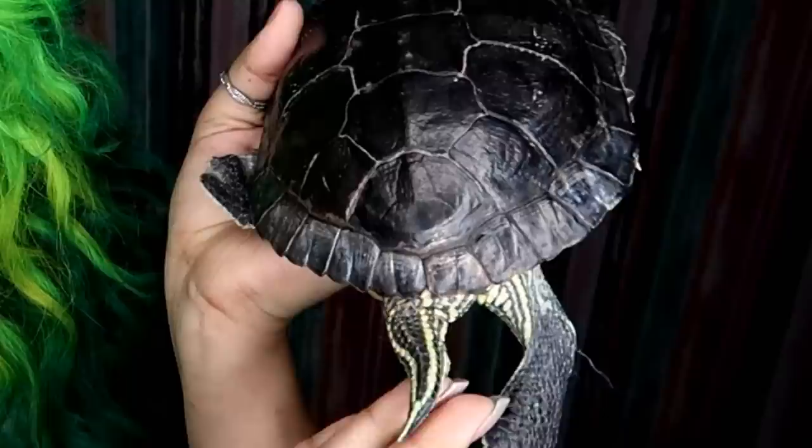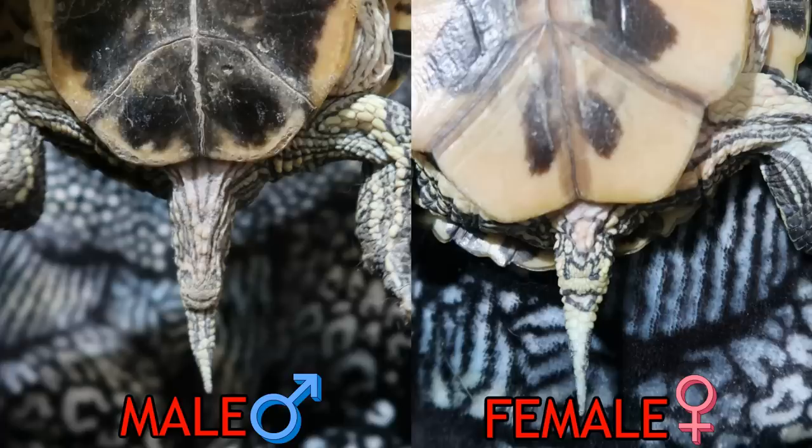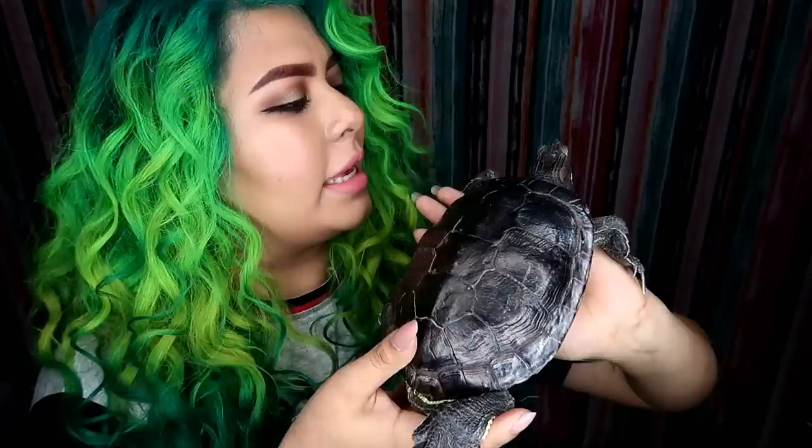Another way to tell the difference between a male and female slider is the tail. Males have really long, thick tails, whereas females have shorter, stubbier tails. The cloaca in males is located a lot lower in the tail than with females. Another dead giveaway is size — Tito is a full-grown adult and stopped growing years ago, which is perfectly normal. Males are actually smaller than females.